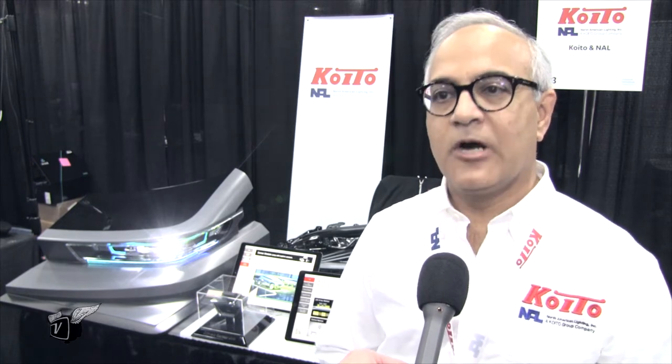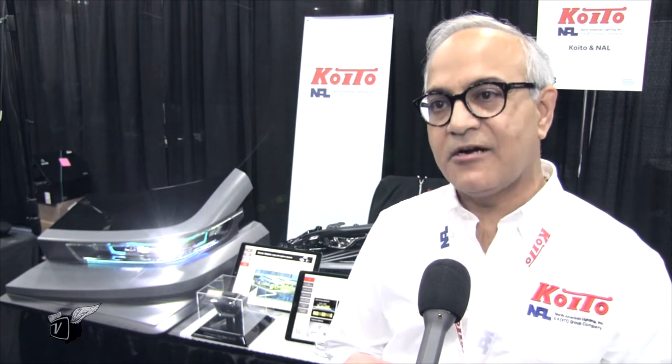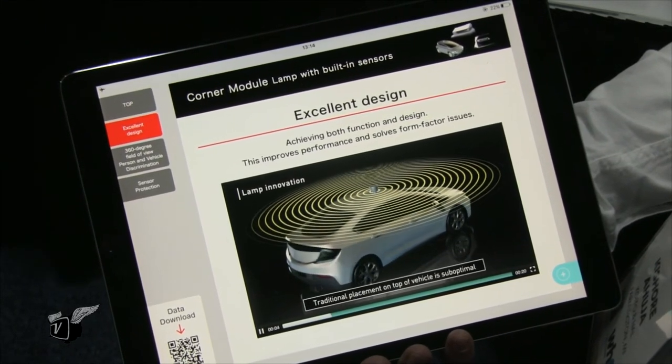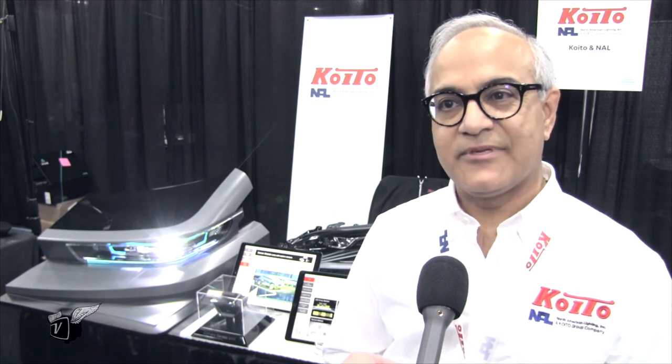In terms of the semiconductor part of it, we work with suppliers and partners in terms of designing the chips, working with even other LiDAR and sensor suppliers and integrating their material into our lamps. That gives us the ability to get the product to market. It's a very fast-moving market right now. There are multiple different companies working on many different ideas. We want to get the best ideas from out there and find partners so we can supply the OEMs.